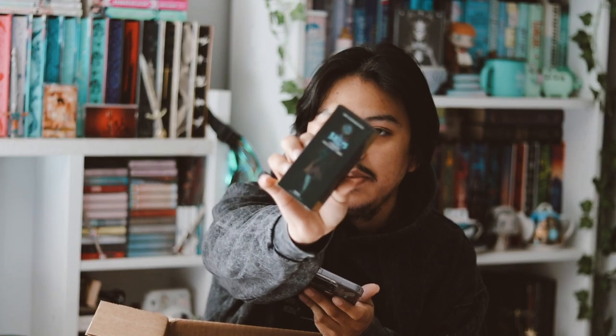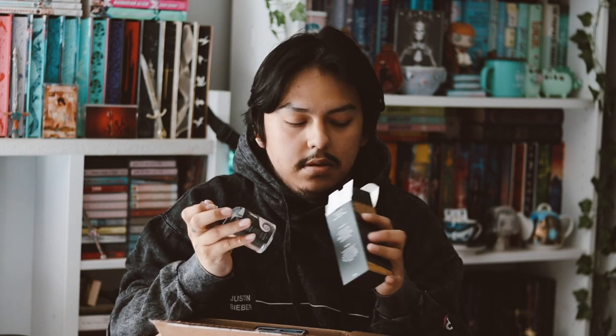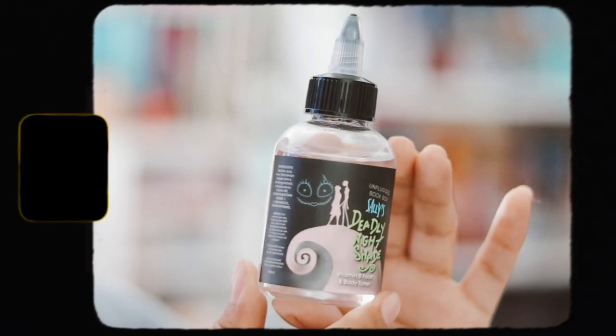The next thing is Sally's Vitamin B Face and Body Toner. The box is really pretty. I don't really use face products, but let's check it out. Here's the bottle — I love the design and packaging, it's really cute. It's a Nightmare Before Christmas themed serum called 'Daily Nightshade,' made by Sally from Nightmare Before Christmas. It says it will make you feel refreshed and there's no real nightshade in this product.